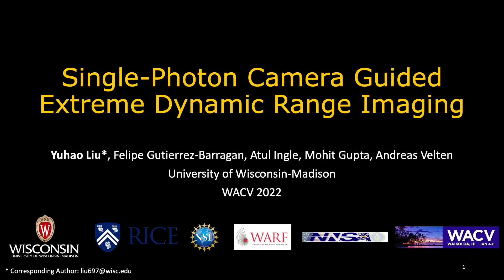Hello everyone, my name is Yuhao and today I'll be talking about single photon camera guided extreme dynamic range imaging.